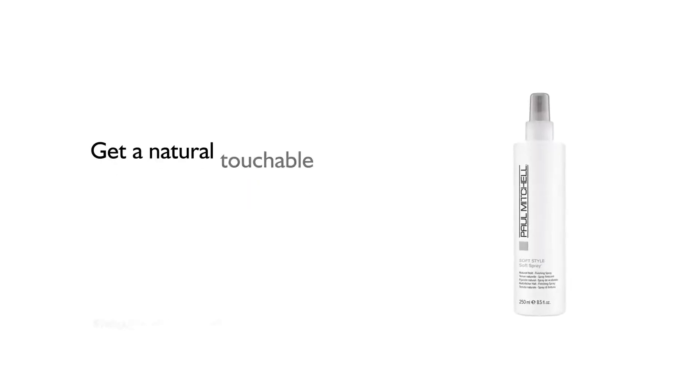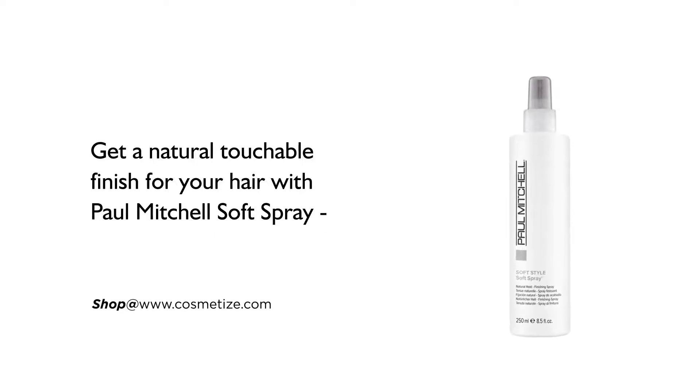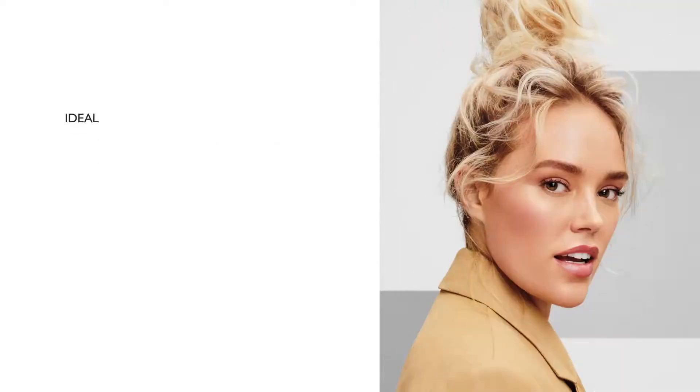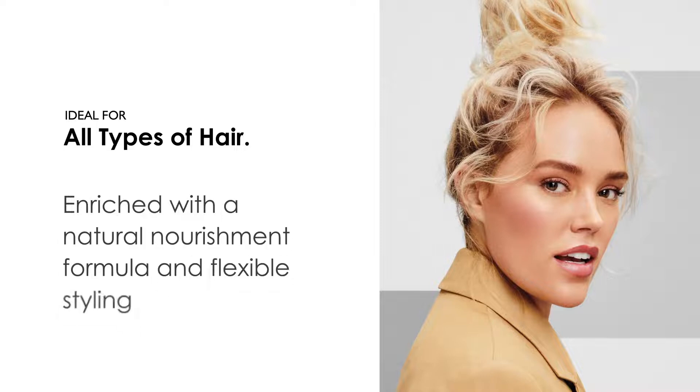Get a natural, touchable finish for your hair with Paul Mitchell Soft Spray, available in 250 milliliters and 500 milliliters. It is ideal for all types of hair, enriched with a natural nourishment formula and flexible styling agent.